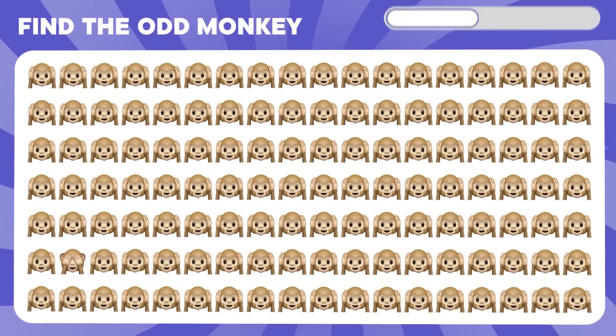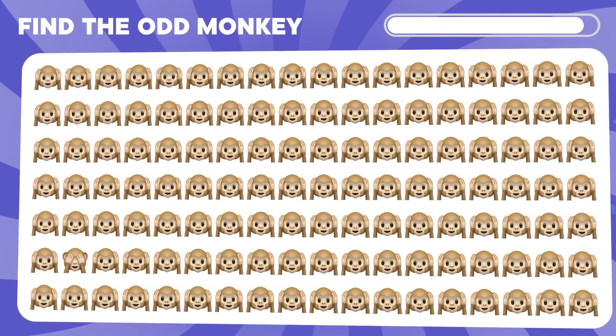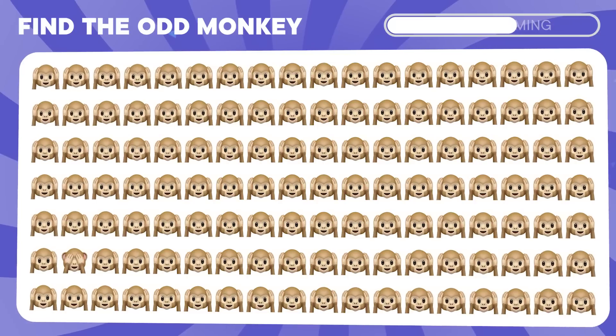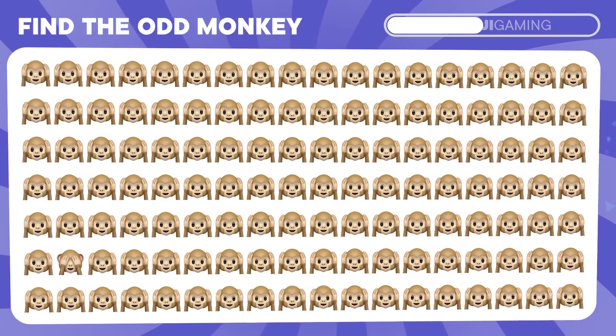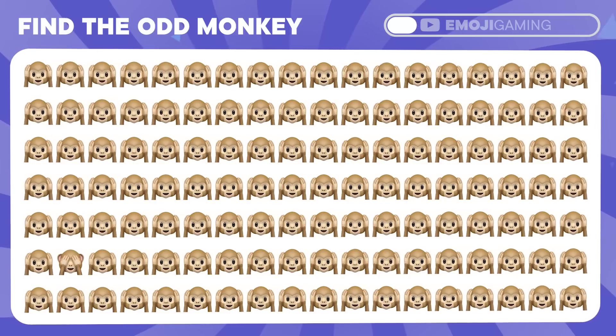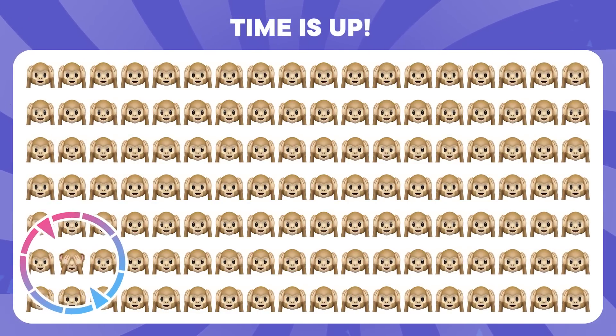And now more difficult puzzles. Try to find the odd monkey. It's here.